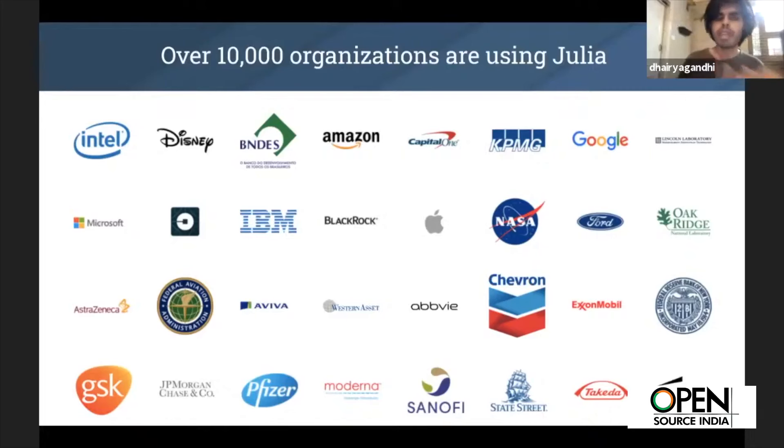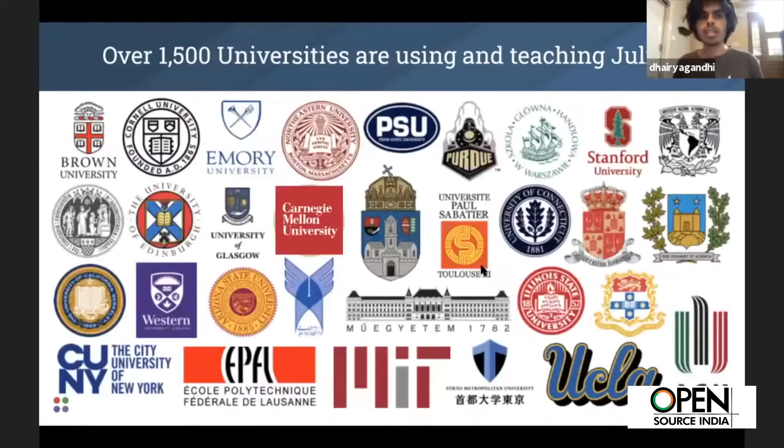It has a very large impact on adoption. Over 10,000 companies are using Julia in some capacity — for critical core infrastructure as well as high-level research applications where you want an iterative workflow but also need the performance, because that's what will ultimately go into production. You have a healthy mix of companies as well as major universities that teach some of their courses in Julia.